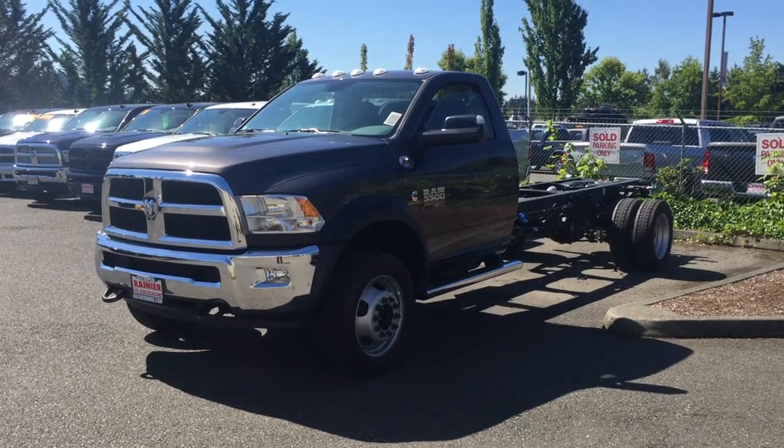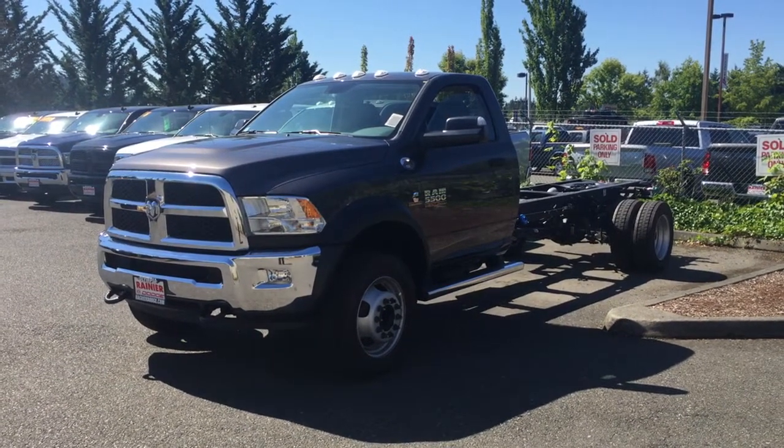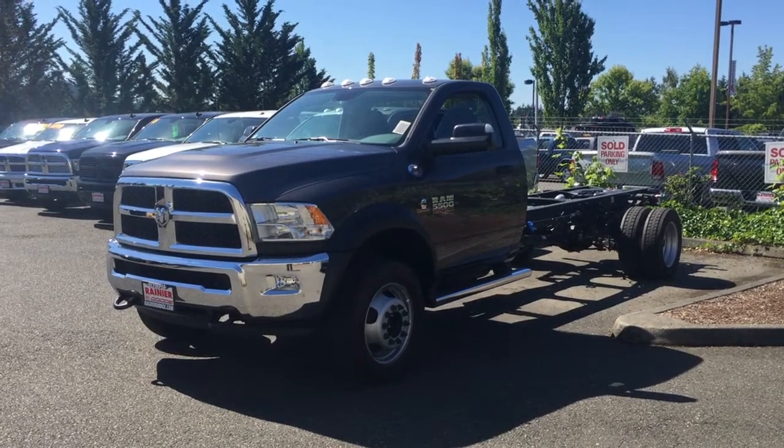Good morning, this is Casey Johnson at Rainier Dodge in beautiful Olympia, Washington. 360-754-5550.